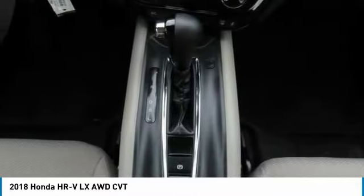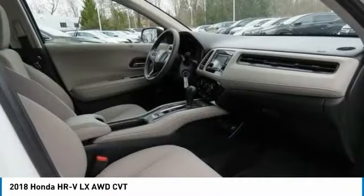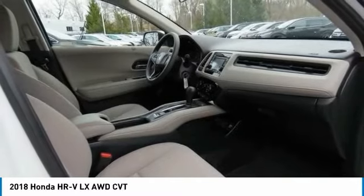Daytime running lights. Compact spare tire. Four-wheel disc brakes. Auto-off headlights.